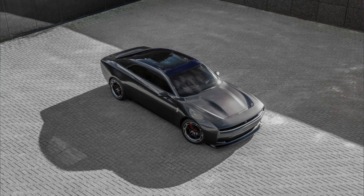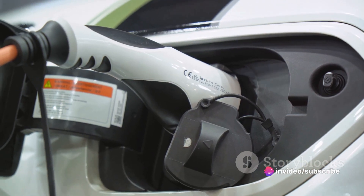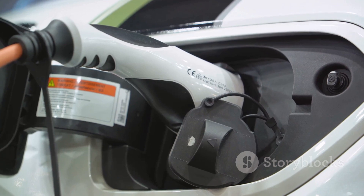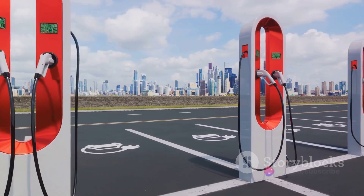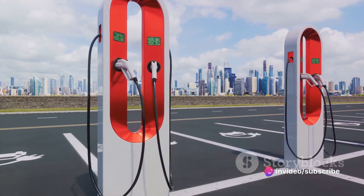What sets the Banshee apart from other Charger EVs? It's all in the details. The Banshee packs an 800-volt architecture and a two-speed transmission. The 800-volt system allows for faster charging and better performance — it's like having a larger pipeline for power to flow through, reducing charge time and increasing power output.